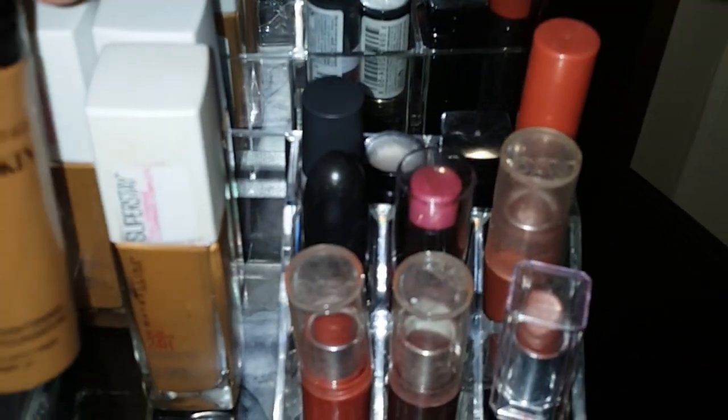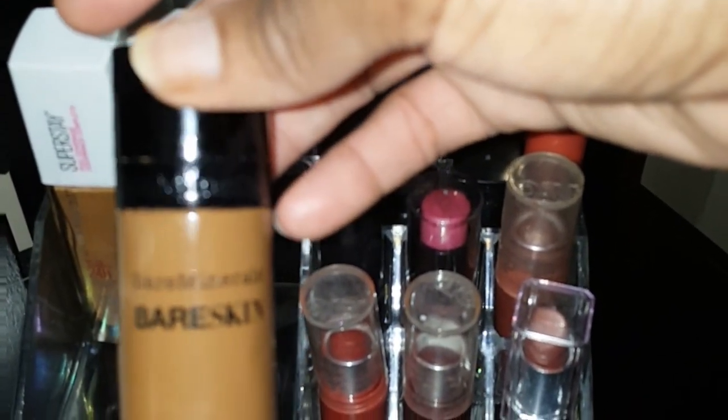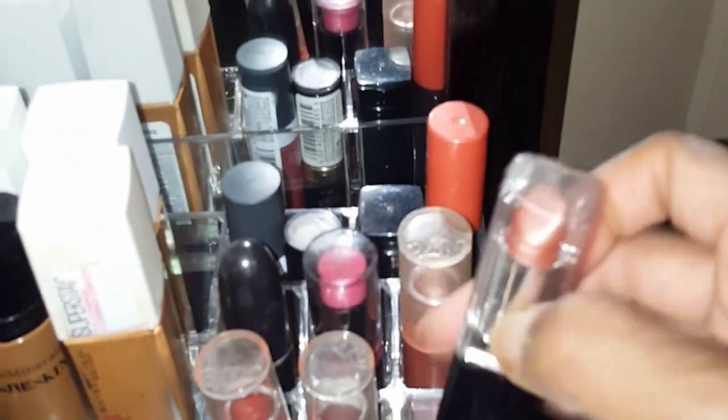My Bare Minerals foundation is from Sephora — it's okay, but it has my face looking dusty, not a natural look. That's a high-end product but my skin didn't like it as much as my Maybelline. So these are my lipsticks.